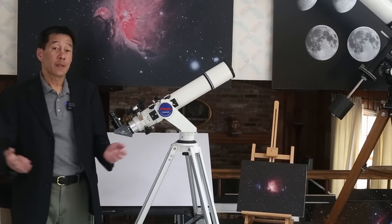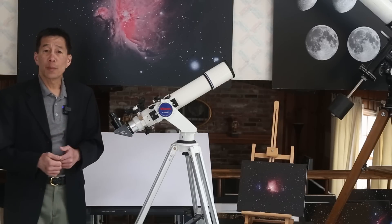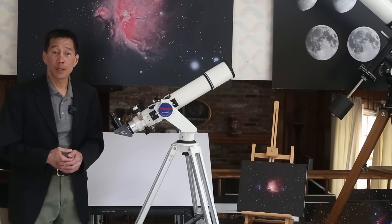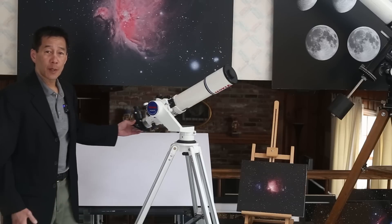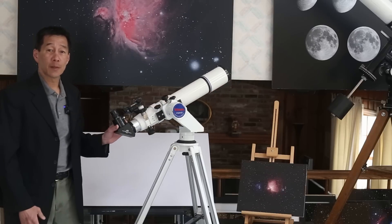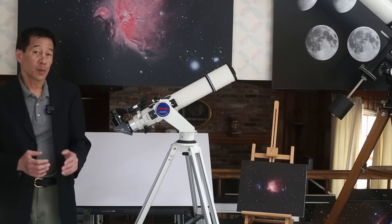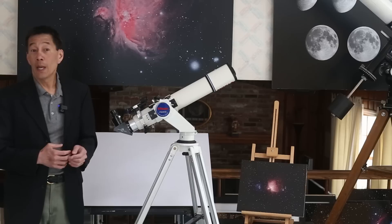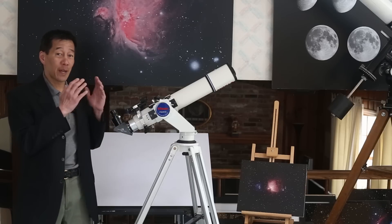So here it is — the Vixen ED81S atop a Vixen Porta mount. This telescope is small enough, light enough, and has a short enough focal length that you could conceivably use it all the time on an Altaz mount like this one. The mount costs about $300 and will hold a variety of small telescopes. If you want to use this at higher magnifications, you do want to put it on an equatorial mount where it will track for you — and you definitely want to do that because the optics on this are fantastic.